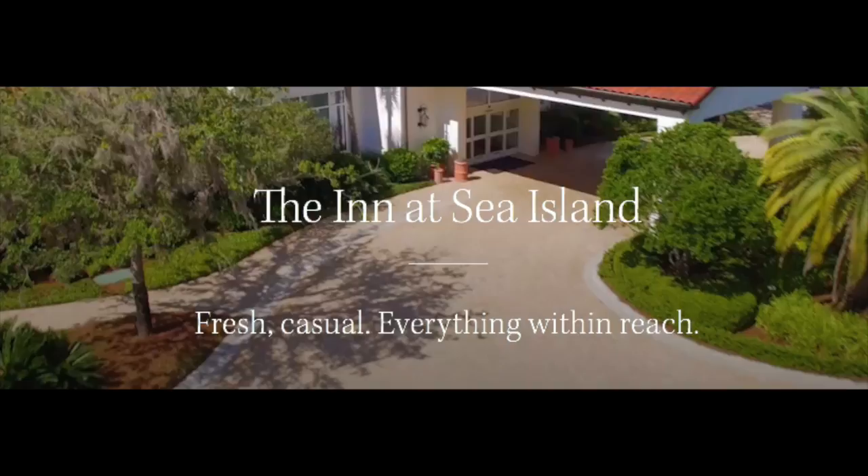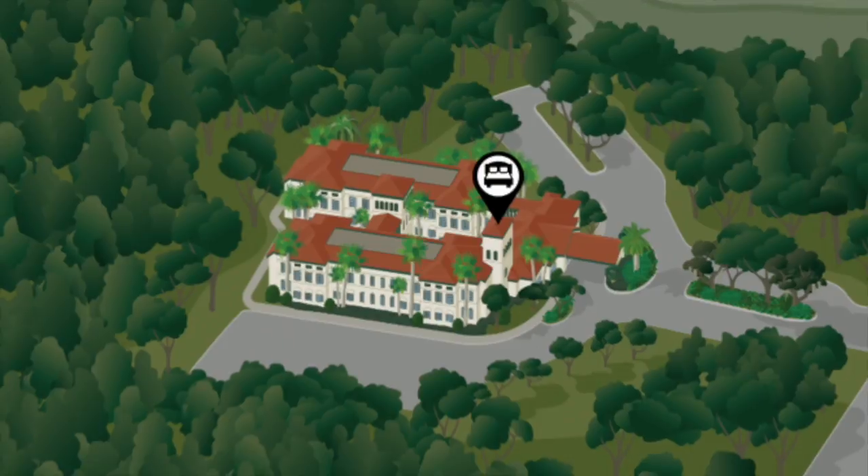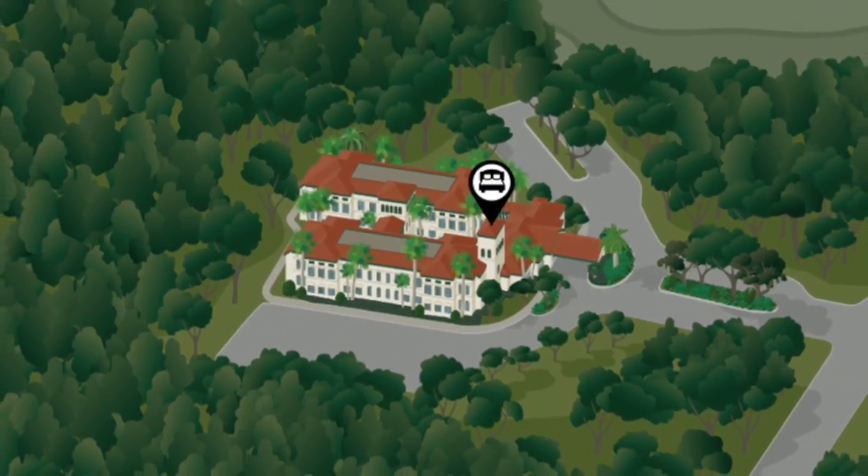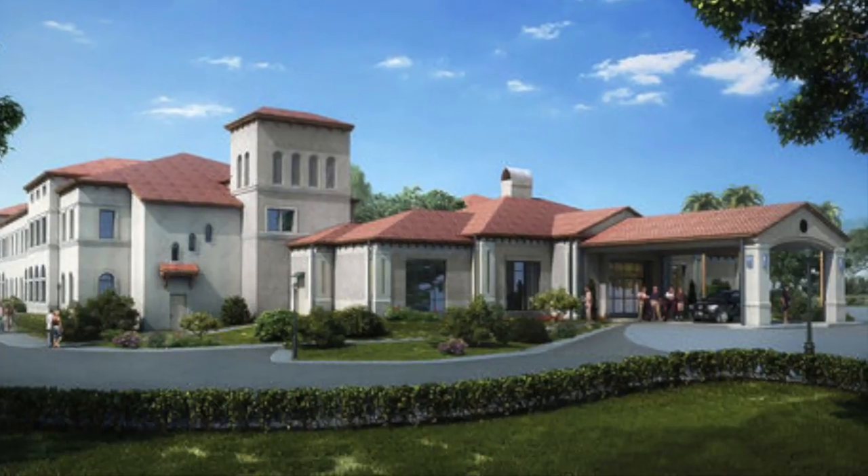Finally, there's the Inn, and the Inn is where we're going to be staying. As you can see on this map, Sea Island is a big property, but the Inn is more of the most exclusive and private area, kind of away from all the big fancy stuff going on at the Cloister and the Lodge. It's a little more secluded.